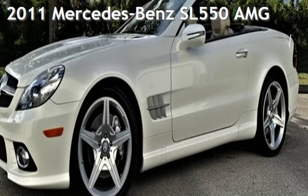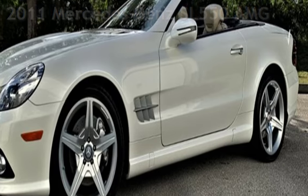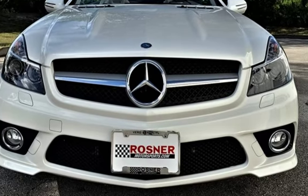Presenting a pre-owned 2011 Mercedes-Benz. This two-door convertible has an eight-cylinder, 5.5-liter V8 engine, with rear-wheel drive, and an automatic transmission.